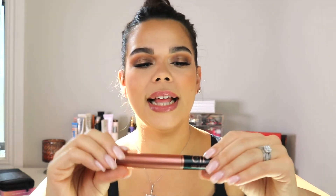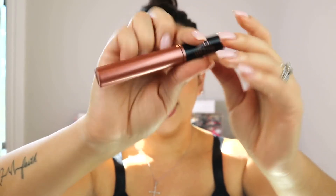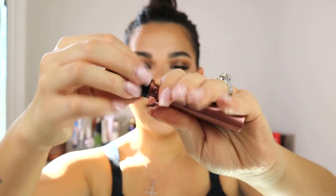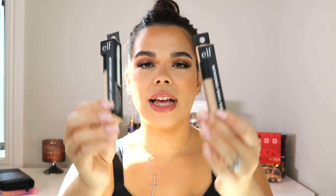The next item I was super excited to try is the ELF Lash It Loud Volumizing Mascara. I've been trying to find more drugstore mascara options. The brush is everything to me — when it comes to volumizing, I really like silicone brush heads. I also like regular bristles. Let me know in the comments: do you prefer a silicone brush head or a bristle brush, and why?